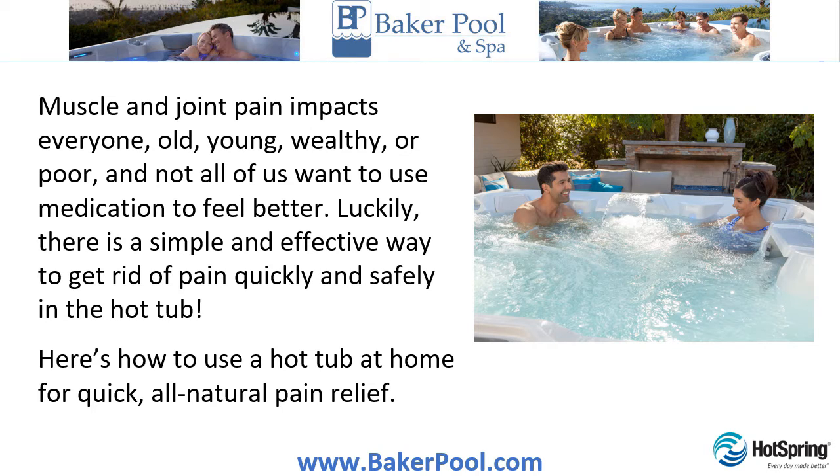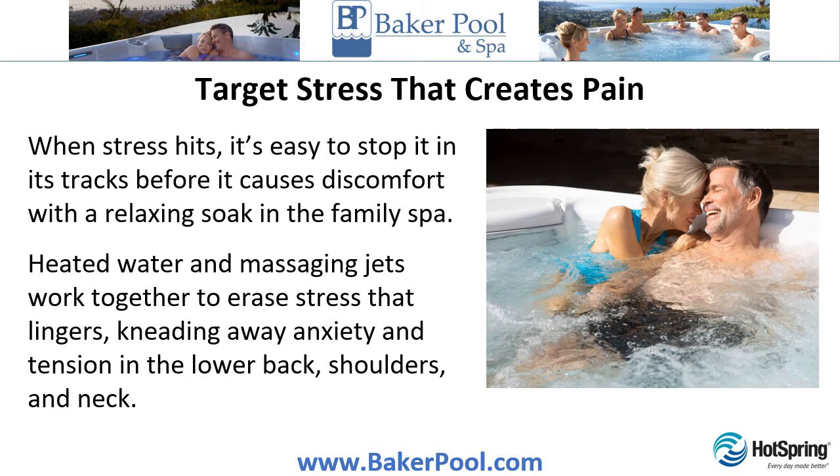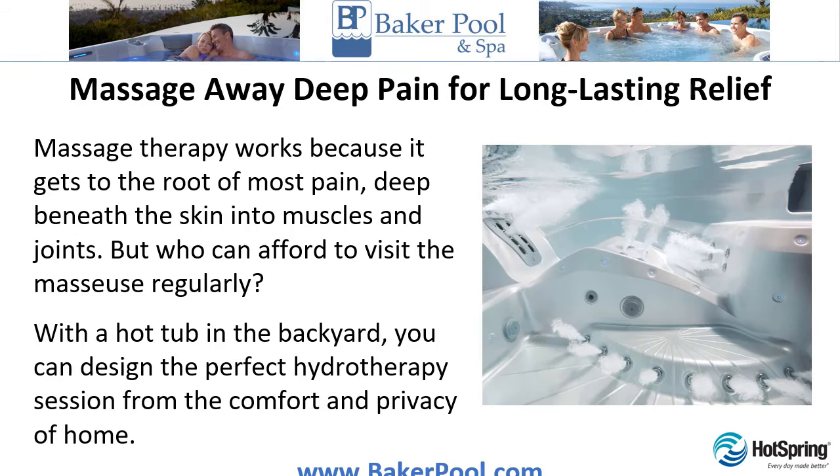Target stress that creates pain. When stress hits, it's easy to stop it in its tracks before it causes discomfort with a relaxing soak in the family spa. Heated water and massaging jets work together to erase stress that lingers, leading away anxiety and tension in the lower back, shoulders, and neck.